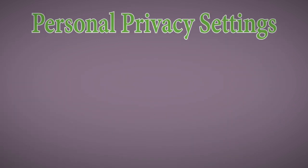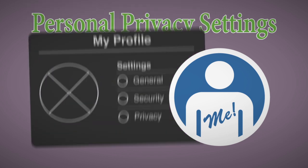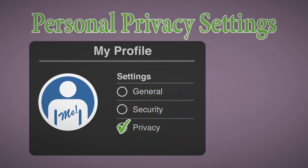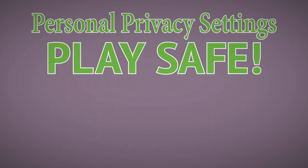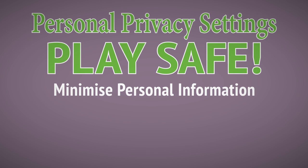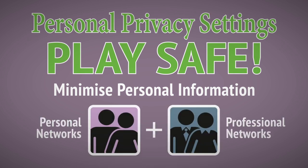Most reputable services will allow you to manage personal privacy settings in your user profile. Think carefully about how widely you want your personal information, updates, images and location to be shared with others who aren't close family or friends. Play it safe and minimize the profile information you show to people you've never met on both personal and professional networks.